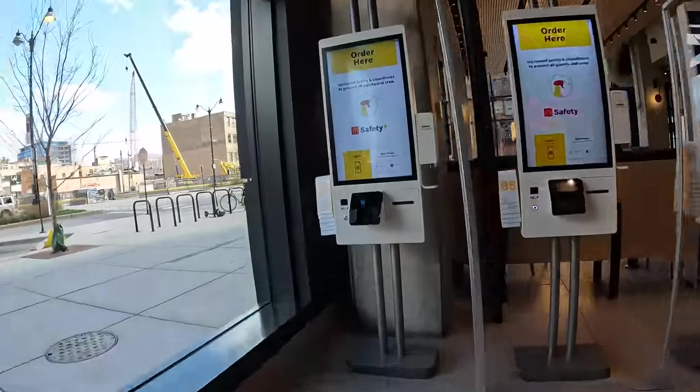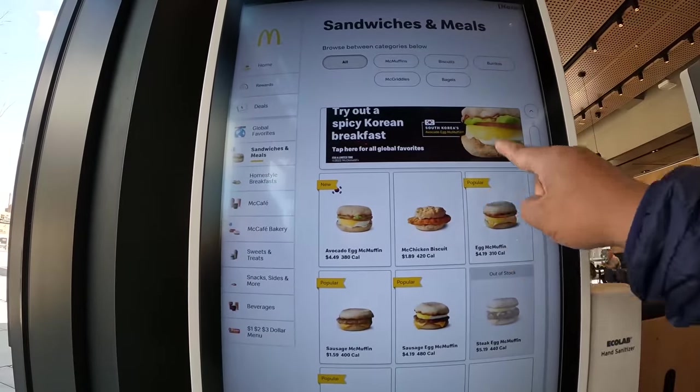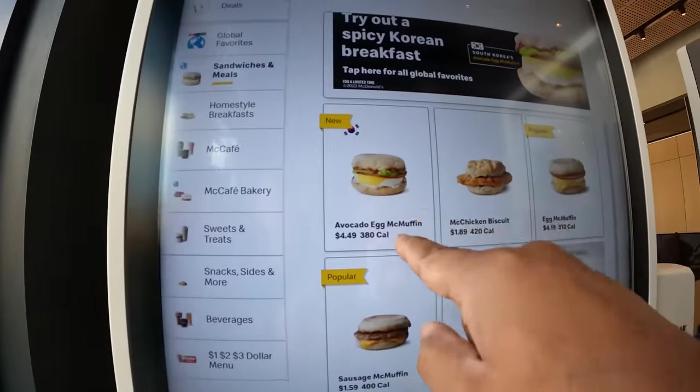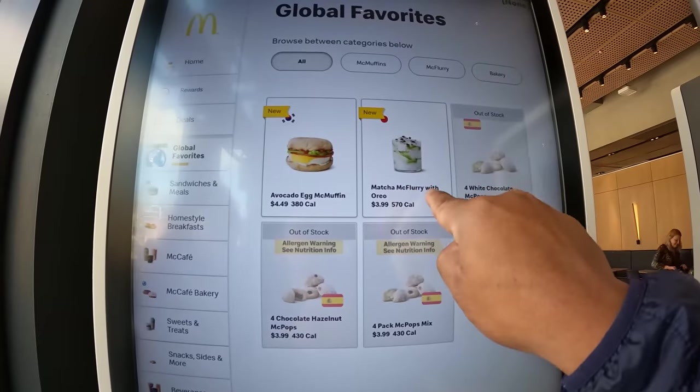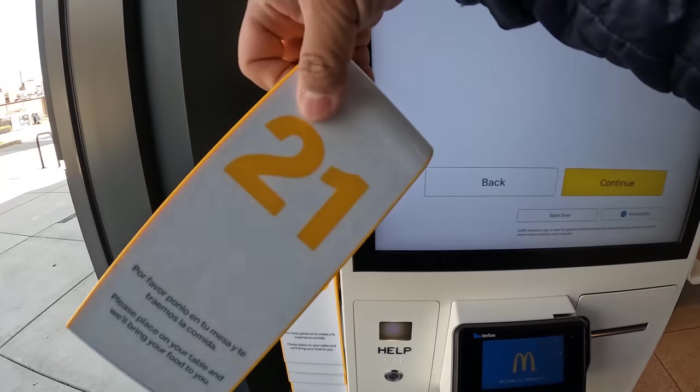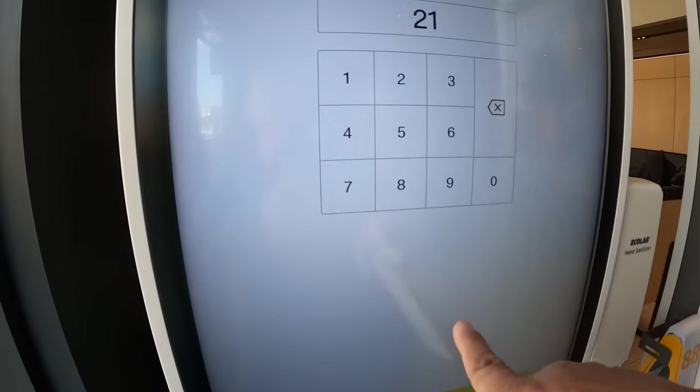This is a continuation of the last video I did here at McDonald's University — that was several weeks ago. Back again in Chicago, and the international menu items here have changed. Also, I'm here for breakfast, so let's see what they got. Alright, breakfast. This is the international item they have here — it's from Korea: avocado egg McMuffin. And matcha McFlurry with Oreo. Heck yes.